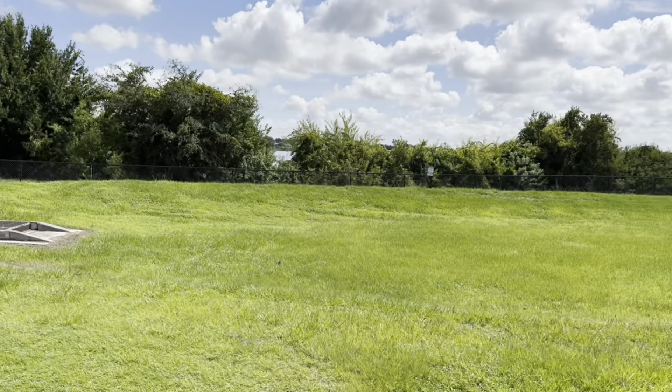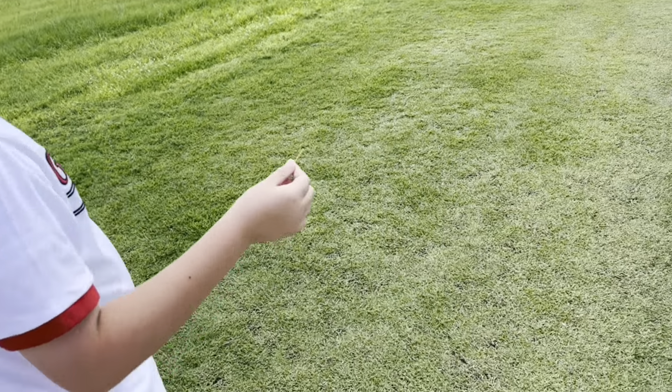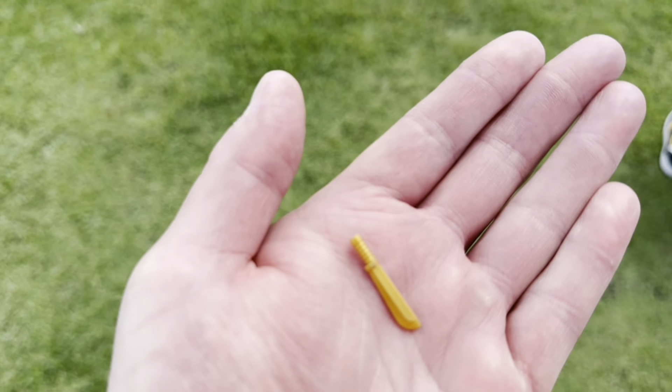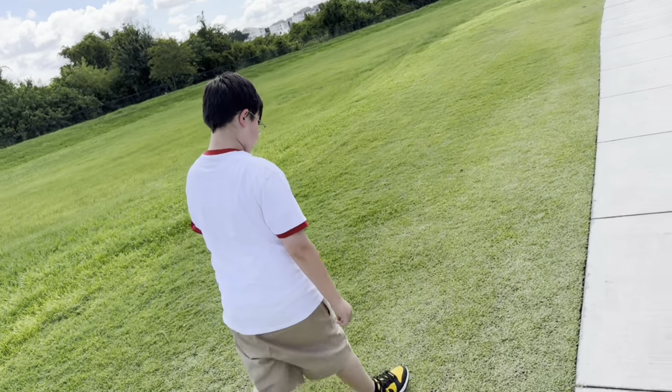We found a little treasure — Jericho, what'd you find? He found a Lego sword! A treasure in the grass. Here you go buddy. All right, you keep that — it's your souvenir for the trip!